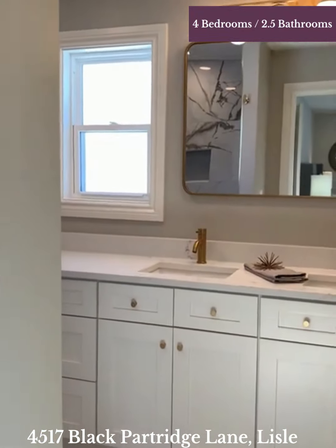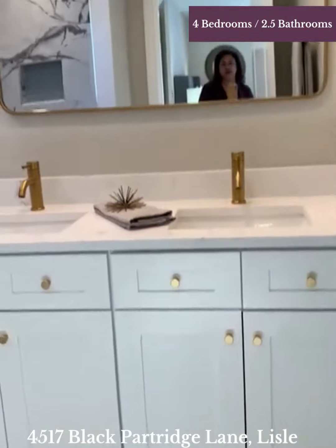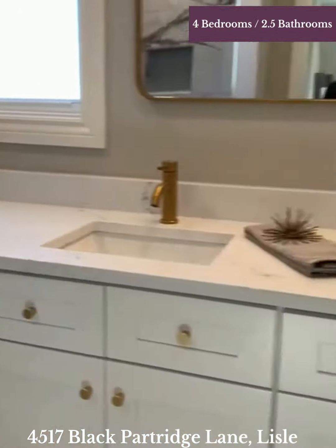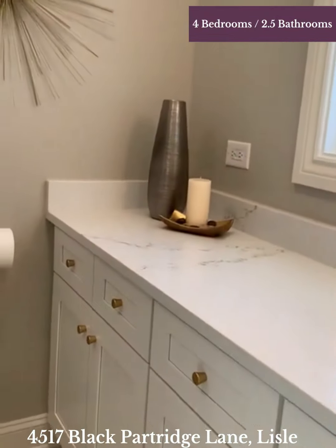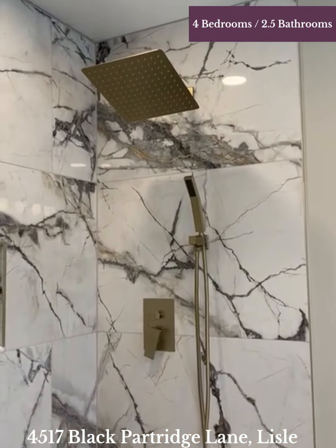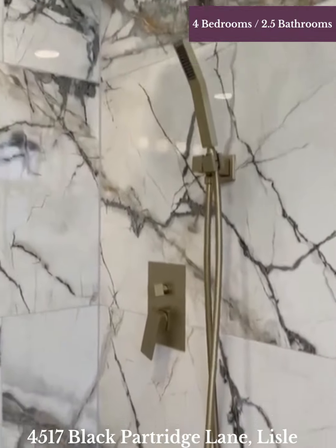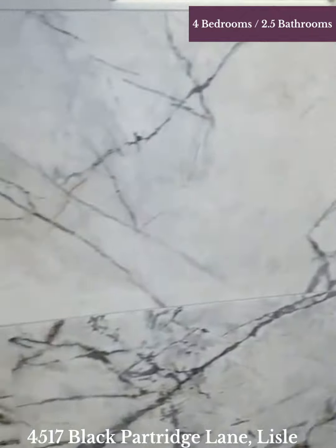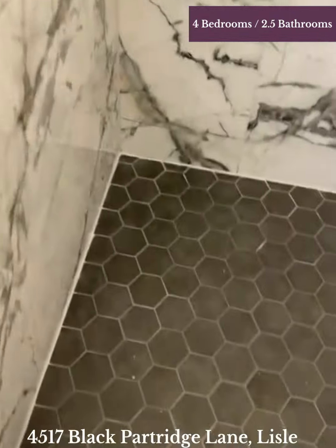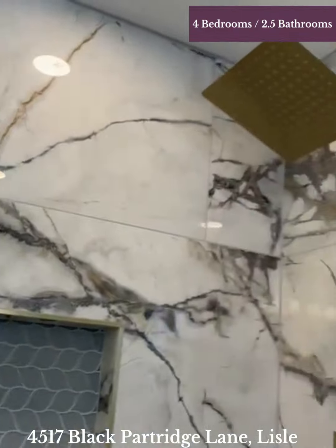And here is the master bathroom. We've got the gorgeous quartz countertops, the gold hardware, the beautiful white cabinets. Look at that — the countertops go all the way from wall to wall, so much counter space, and some natural light. Look at this shower — these huge wall tiles are amazing. I love the gold hardware here; it picks up the accents of the gold in the wall tile. And there's a cool little niche. Look at that floor — how beautiful is that? I just love this shower, it is just so gorgeous.